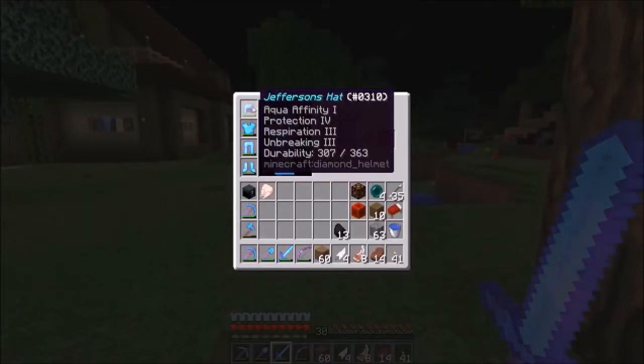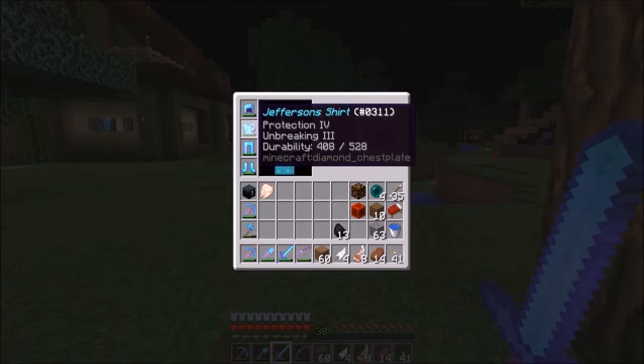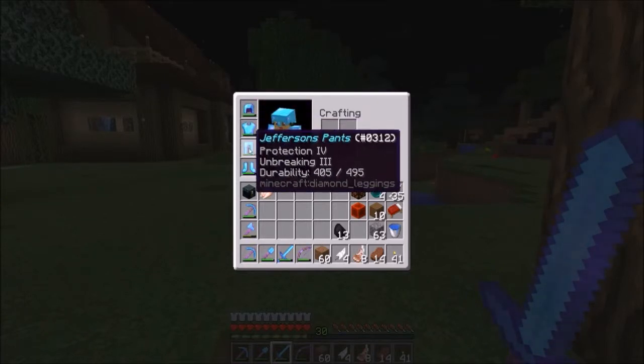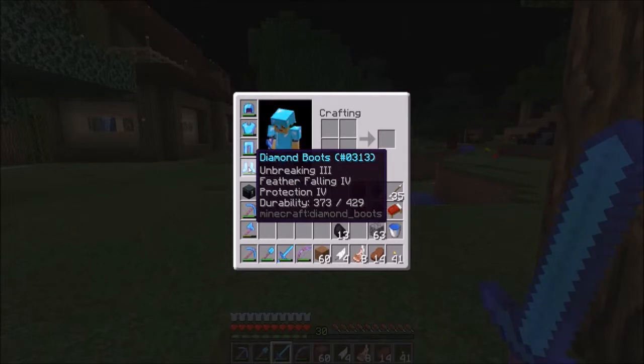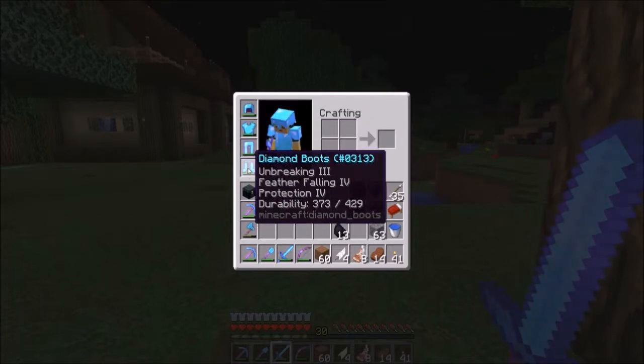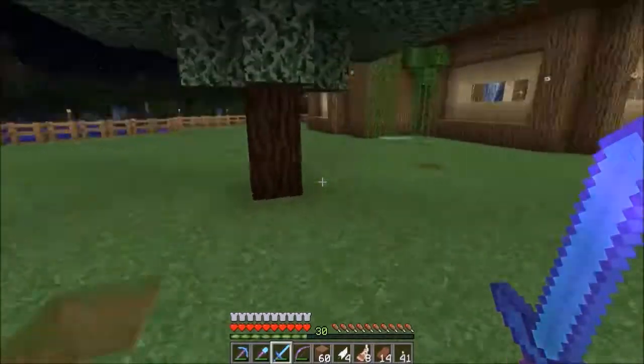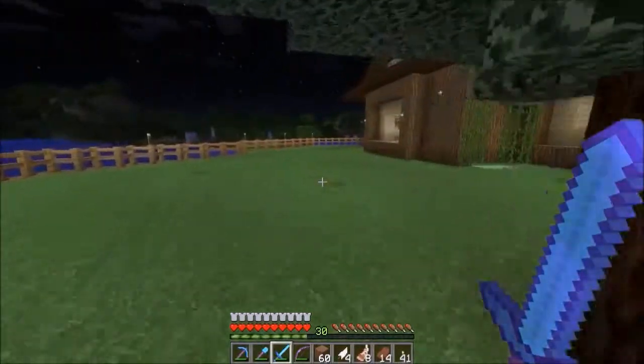Right now we're sitting very nicely. I've been grinding my skeleton spawner. Got my hat, my shirt, my pants — and did not name these because it was like 32 levels. The lower-tier pieces were like two or three levels to rename, but this was costing 32 levels. I kind of want to just chill around and see if anything spawns.